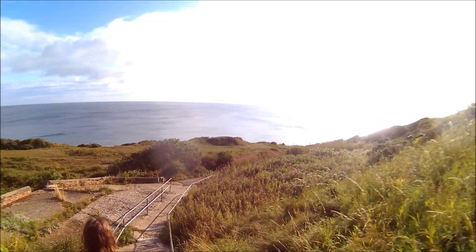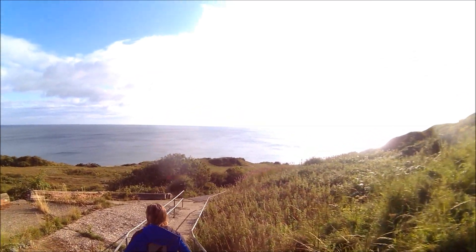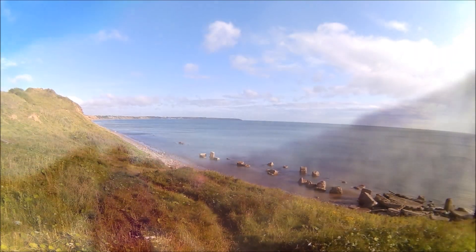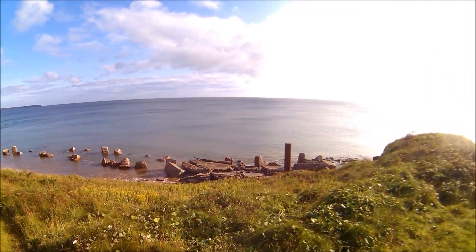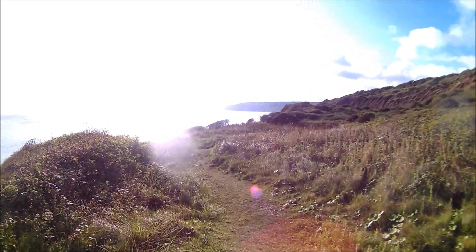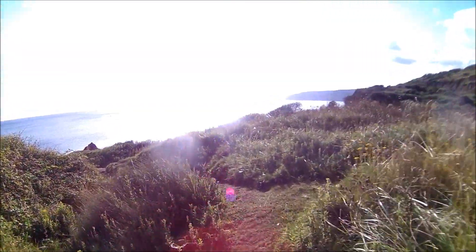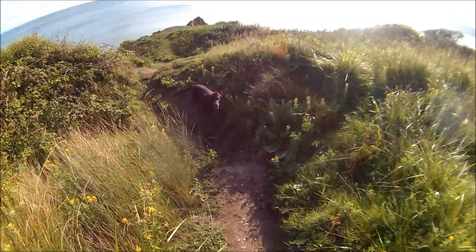We picked a nice day for it today, not too much of a breeze, tide's just going out. As you can see the tide is in at the minute and we can't quite get around there, but we're going to have a look around here and see what is what.